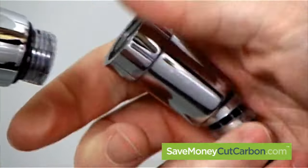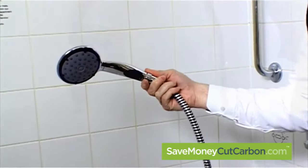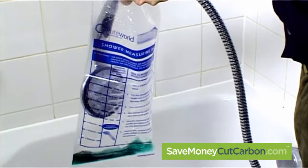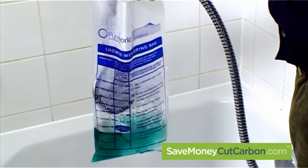Fitting a new shower head is very simple. If we repeat our simple flow bag test, we can see the potential savings are obvious.